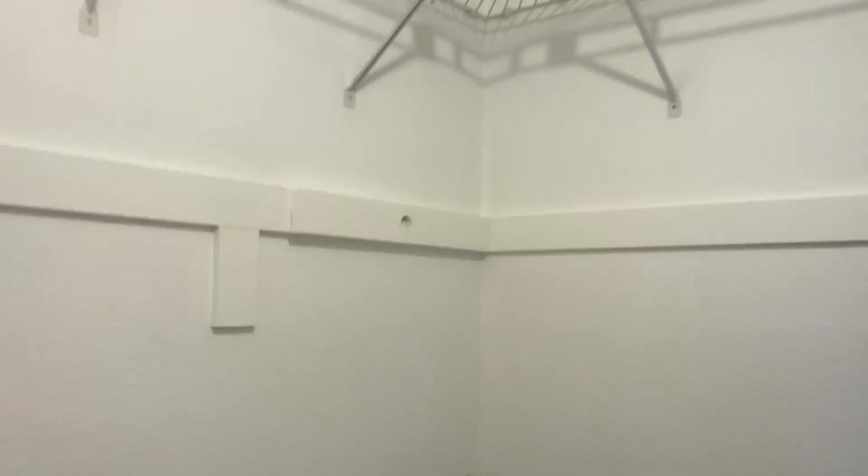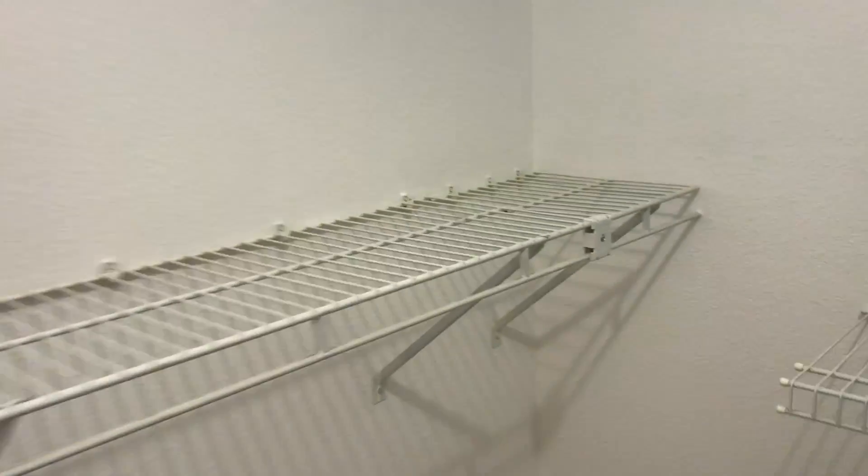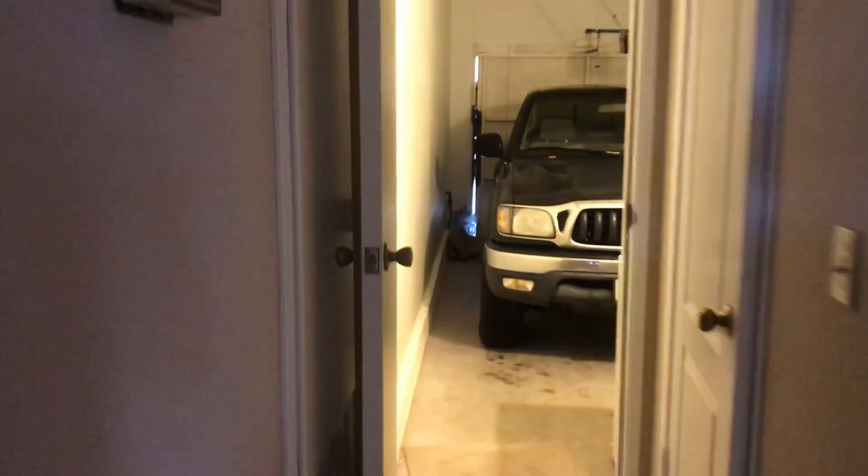This is the walk-in closet — plenty of storage space for Alyssa. And this is storage.